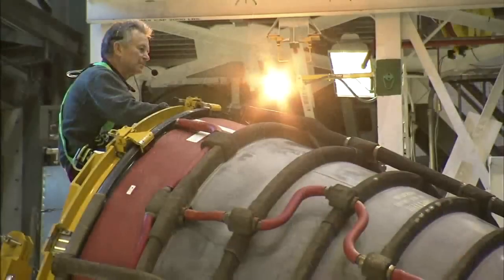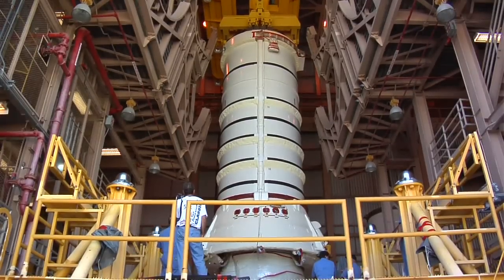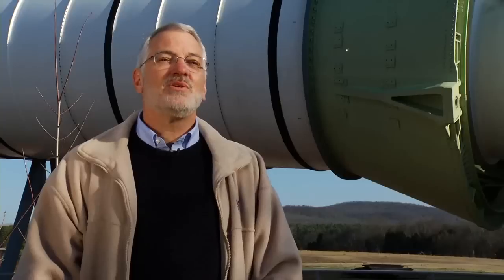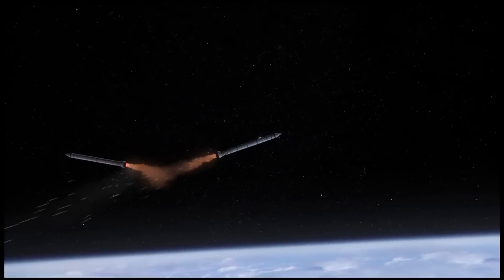The system uses a significant amount of heritage hardware, which is things that we've evolved from the space shuttle program. The space shuttle had two candle-looking things, which are the solid rockets. Those are kept and used on SLS. We've added a segment to the four-segment solid rocket boosters that we had on the shuttle. That gives it more power, more thrust, and it helps this larger rocket get off the ground. Those boosters are just to get you going — they burn for a couple of minutes and then they fall to the ground.